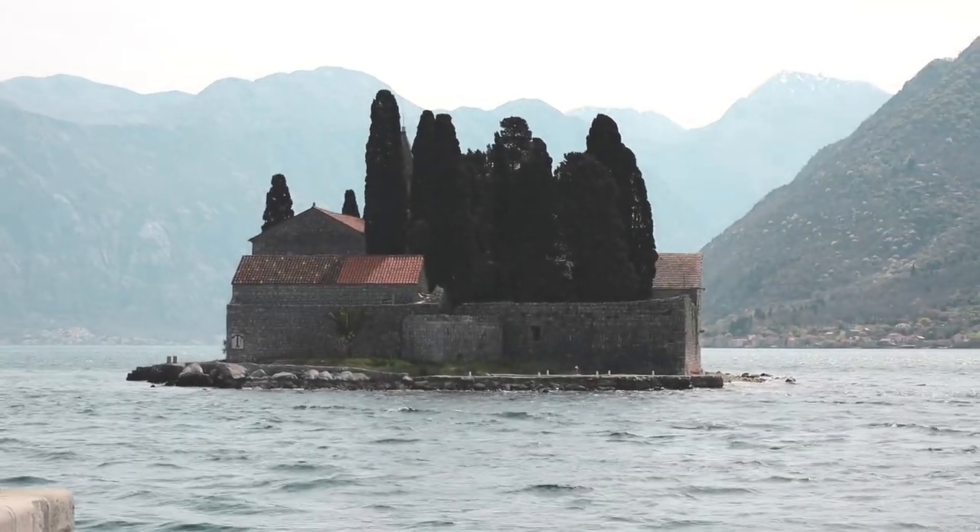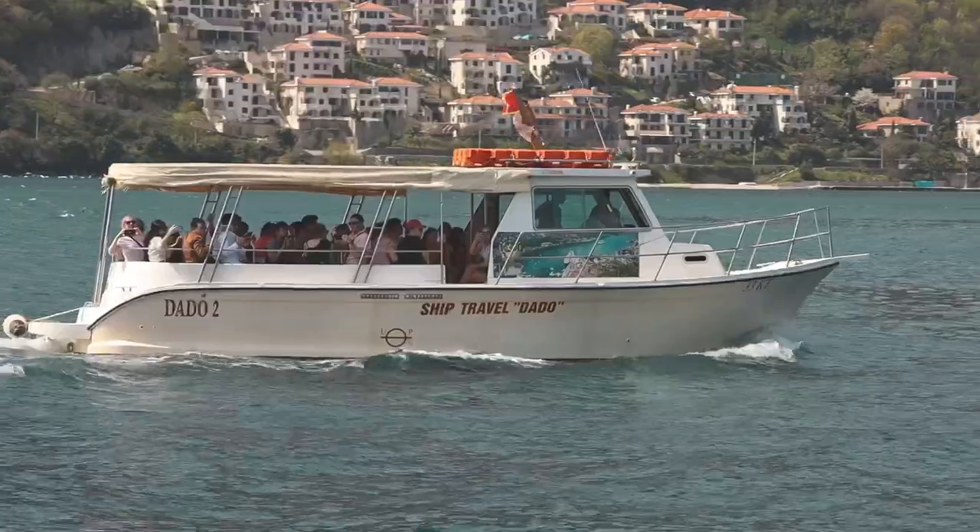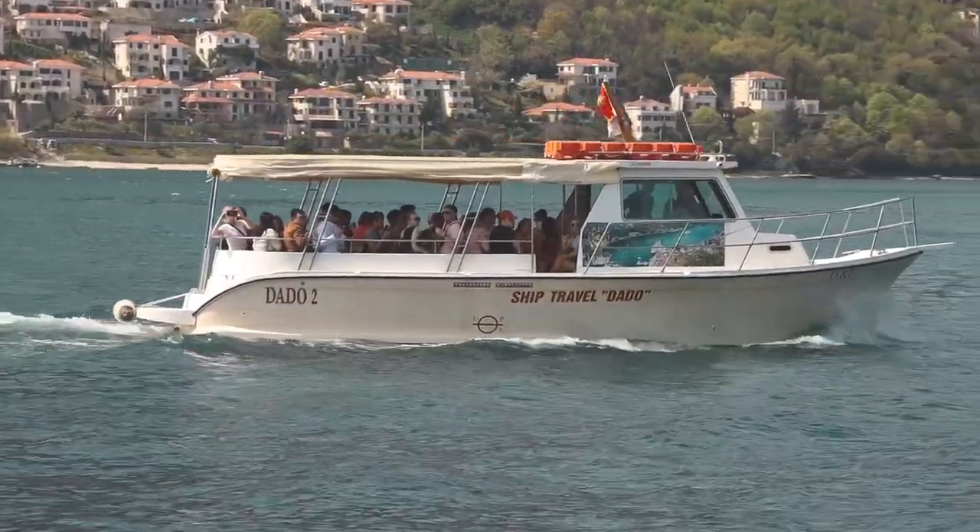There are two islands out here — one of them is Our Lady of the Rocks and the other one is St. George. The only one you can visit is Our Lady of the Rocks. St. George is a natural island and Our Lady of the Rocks is an artificial island. Try to get here before 12 o'clock because the crowds definitely start increasing as the tour buses start arriving in Kotor.